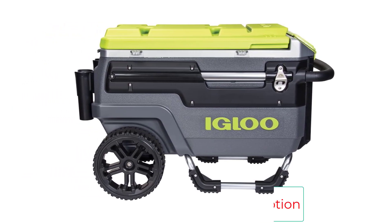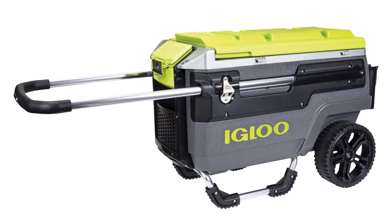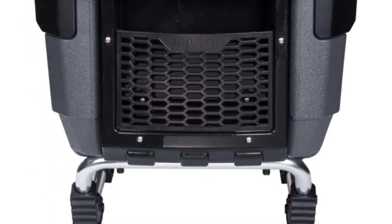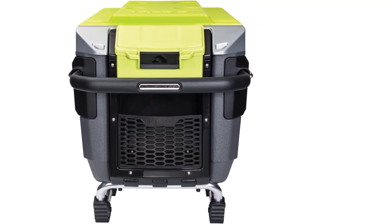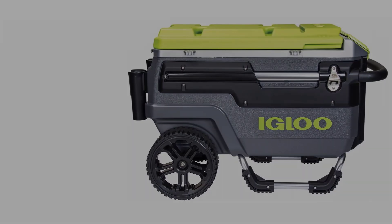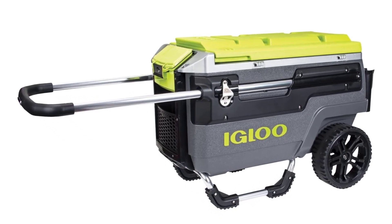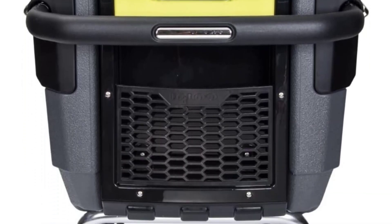A food basket keeps your snacks separate from your sips, while a glide handle, aluminum and stainless steel construction, and oversized wheels make it easy to haul your cooler wherever you go. This Igloo cooler is equipped to handle provisions for the whole crew, from multiple cup holders to enough storage for 112 12-ounce cans. Oversized never-flat wheels tackle sand and other challenging terrain with superior traction and 10-inch ground clearance. The 70-quart capacity is insulated with Igloo Ultraherm insulated body and lid, providing 4-day ice retention performance.